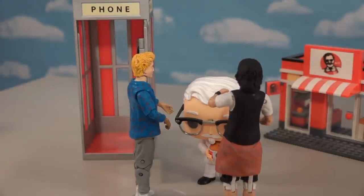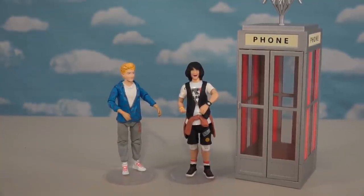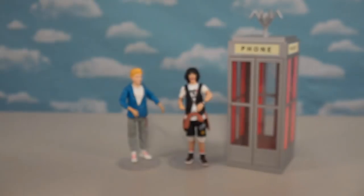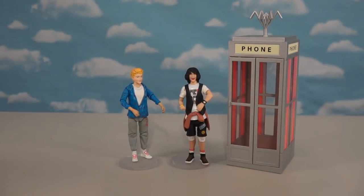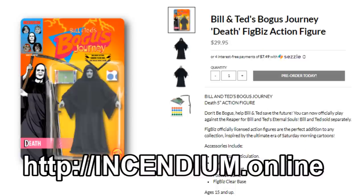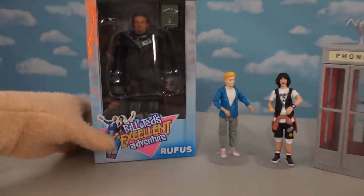All right guys, those are the really awesome figures of Bill and Ted along with that awesome phone booth. Looking at the back of the packages, it doesn't say they're coming out with other figures, even though there is a picture of Rufus on there — and I would really love a figure of Rufus. But if you look at the toy maker's website, it does say that a figure of Death is coming out in a couple months. I need that figure to complete my set, but unfortunately there's no mention of Rufus.